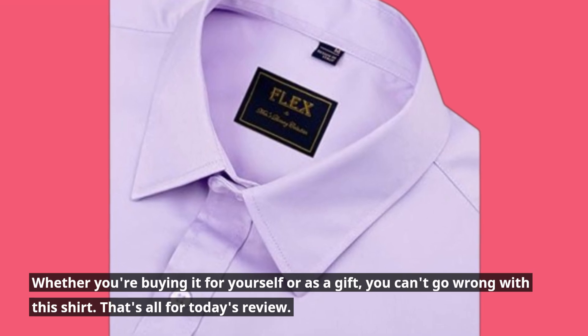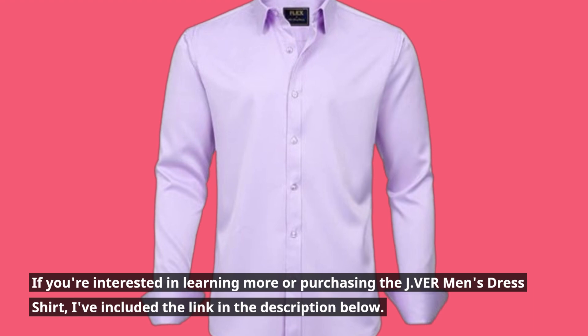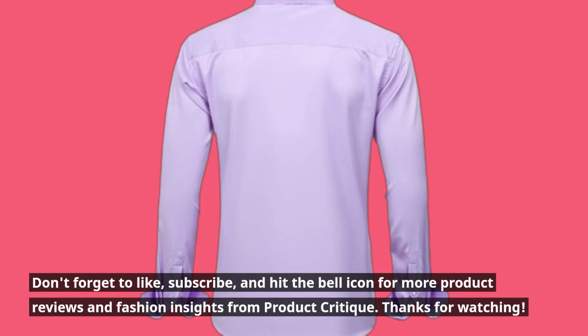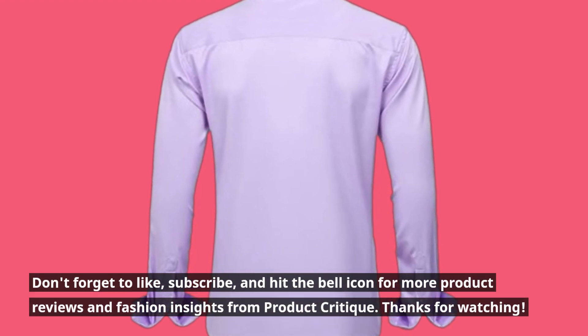That's all for today's review. If you're interested in learning more or purchasing the Javir Men's Dress Shirt, I've included the link in the description below. Don't forget to like, subscribe, and hit the bell icon for more product reviews and fashion insights from Product Critique.